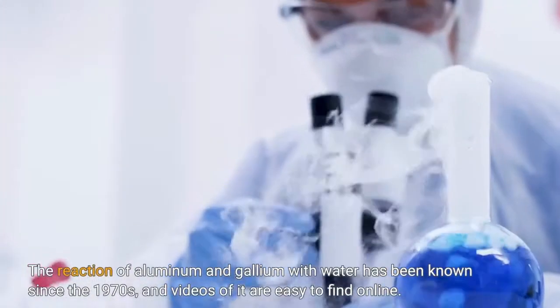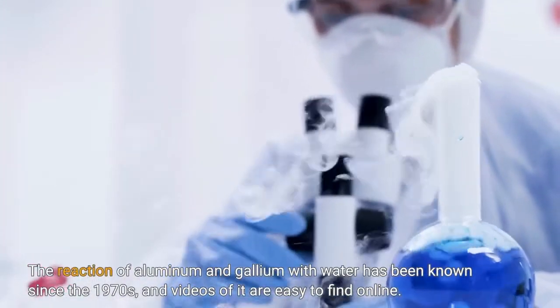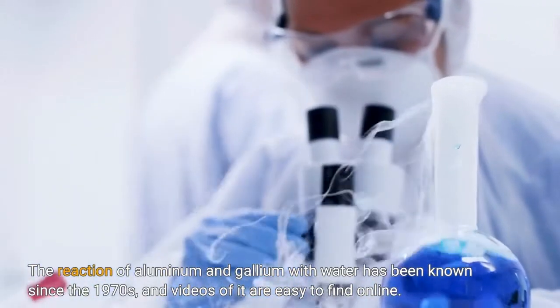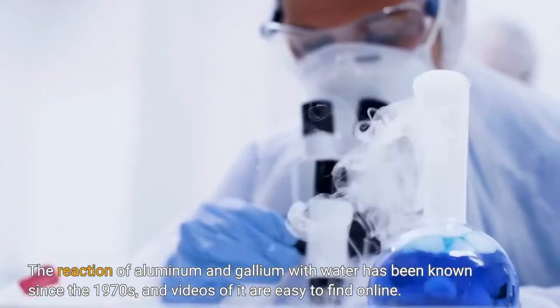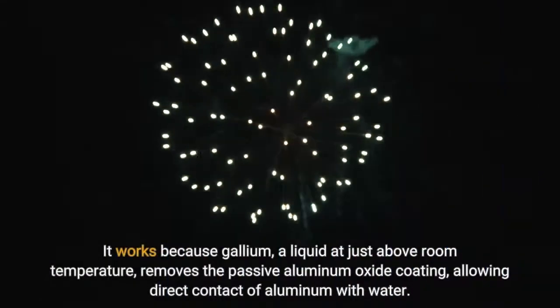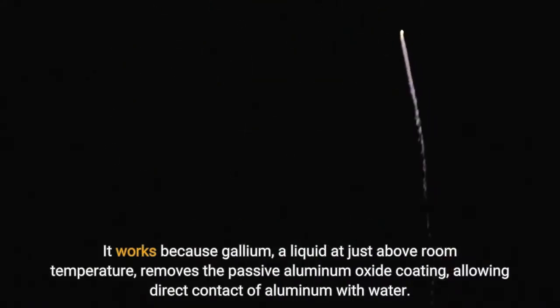The reaction of aluminum and gallium with water has been known since the 1970s, and videos of it are easy to find online. It works because gallium, a liquid at just above room temperature, removes the passive aluminum oxide coating, allowing direct contact of aluminum with water.